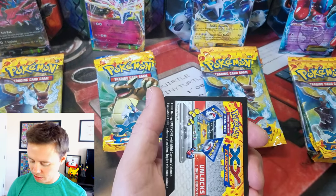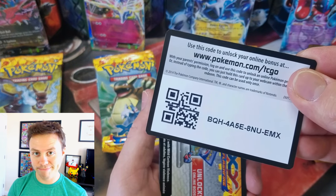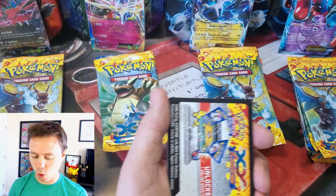I already gave a Veltal code card out. Here's a Xerneas — let's give that one out as well.